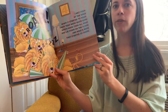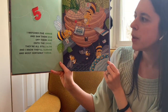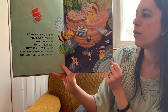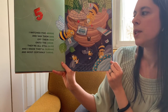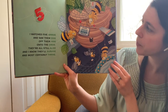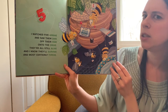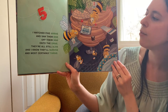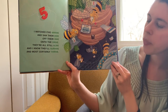Ready for five. I watched five arrive and saw them dive off their hive onto the drive. They're all still alive and they know they'll survive and most certainly thrive. Rhyming words: five, arrive, dive, hive, drive, alive, survive, thrive.